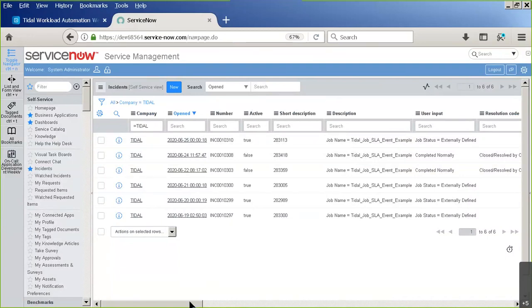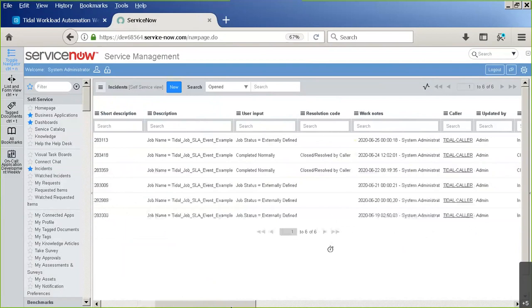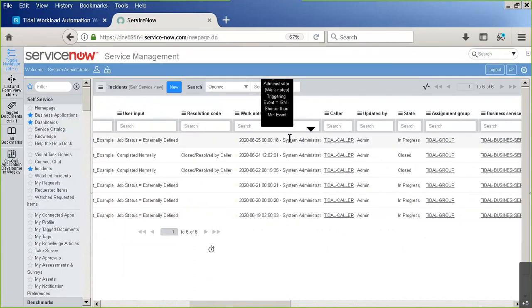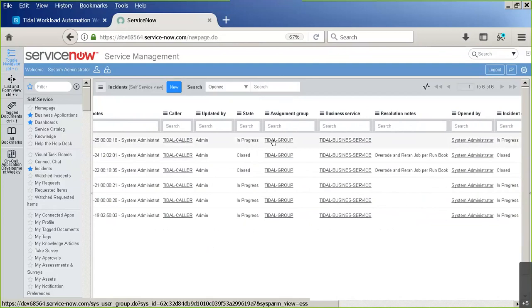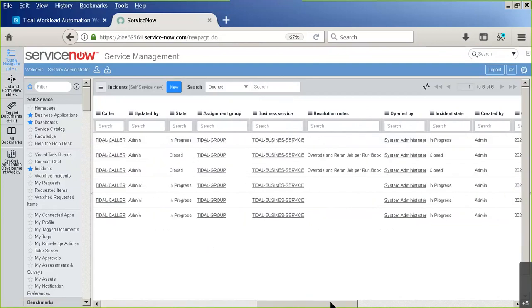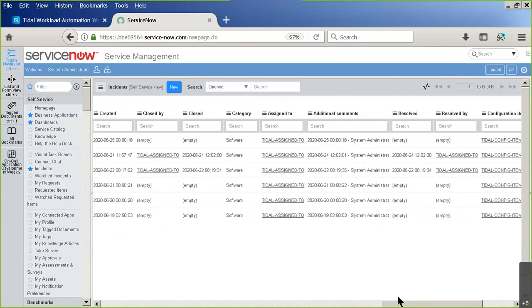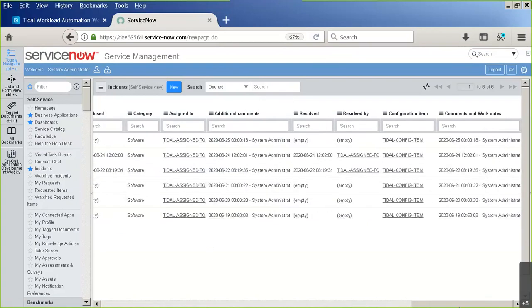I've got it filtered for Tidal. Right now I have an active incident - active is true. Looking at the columns: company is Tidal, job name is 'Tidal Job SLA Event Example', last known status is 'externally defined'. Hovering over system administrator comments you'll see notes about the triggering event - shorter than minimum. The state is in progress, with assignment group and business service shown.